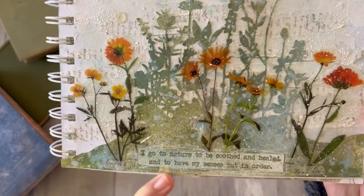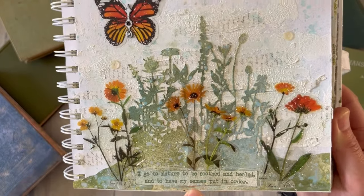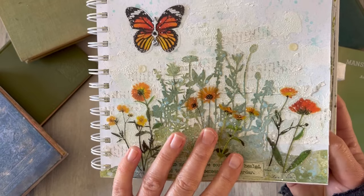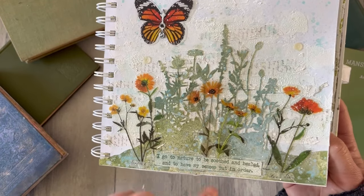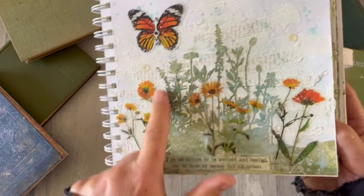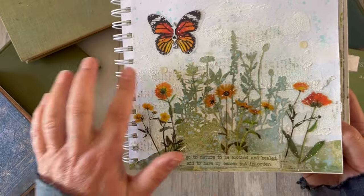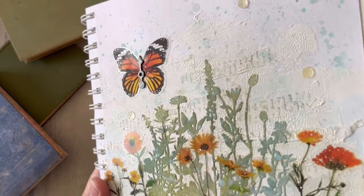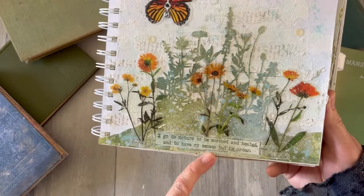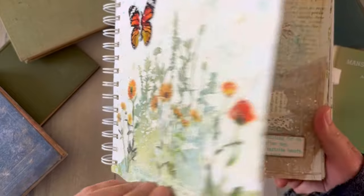'I go to nature to be soothed and healed and have my senses put in order' — that's definitely from the nature edition, so we're looking at within the last probably four or five years. I think I did all these pages in the Czech Republic, which would mean it's within the last three and a bit years. That's an amazing Tim Holtz meadow grasses thinlits die by Sizzix — all that green in the background is just one die. Some little flower stickers, orange and yellow, very fine crackle texture in the background. That quote is John Burroughs, a writer, poet and naturalist.